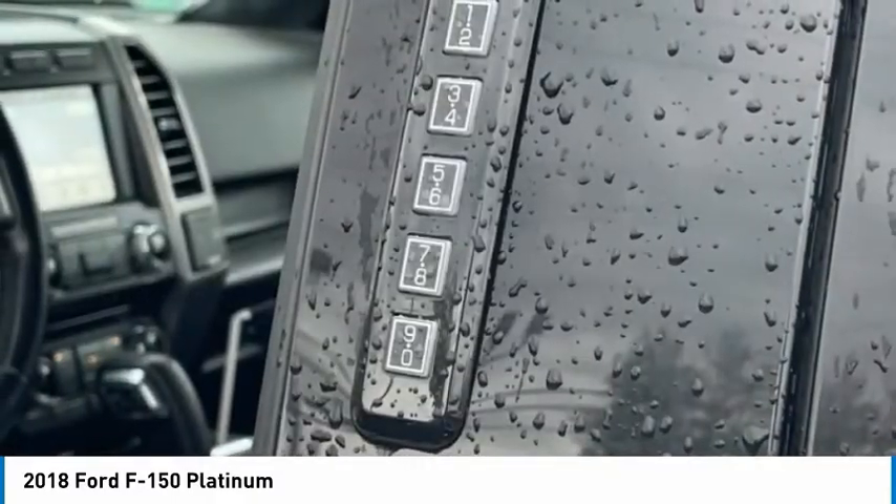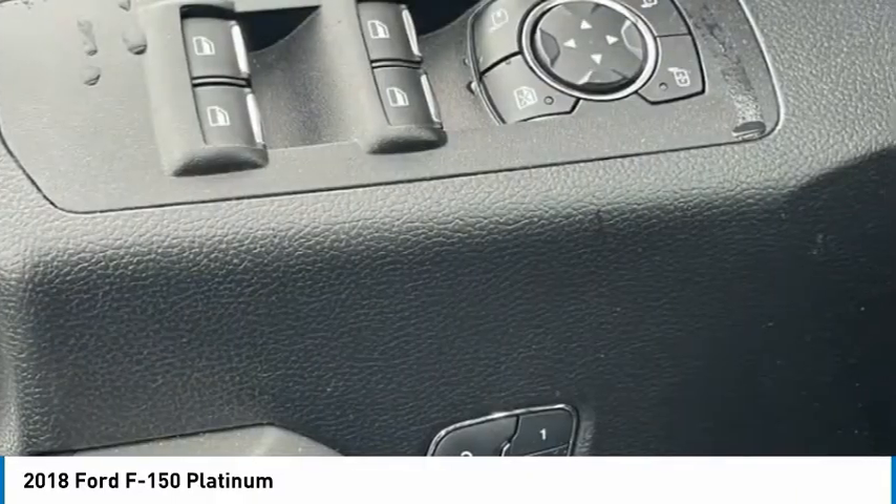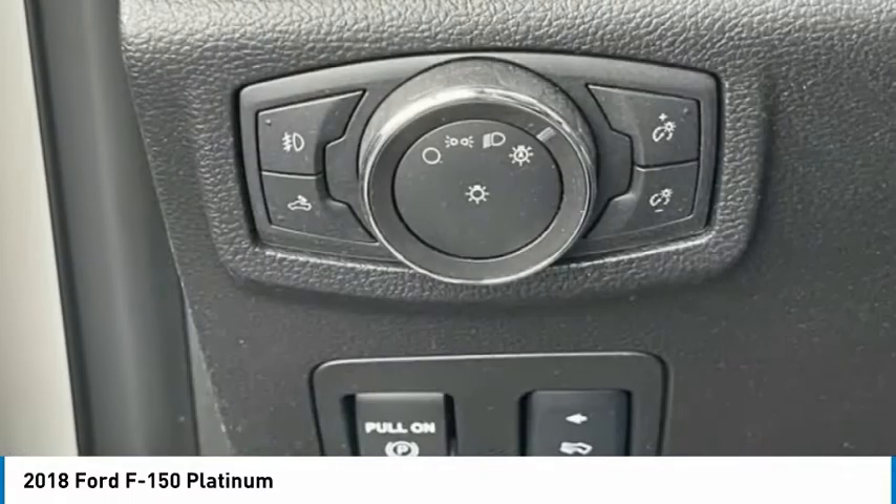Front-wheel independent suspension. This beauty is sure to make you the talk of the neighborhood, so call or drop in for a test drive today.